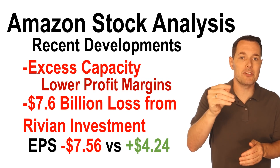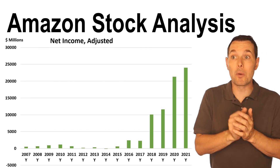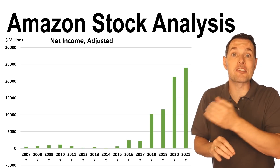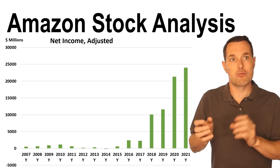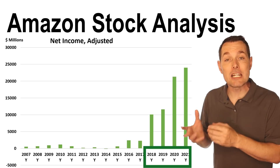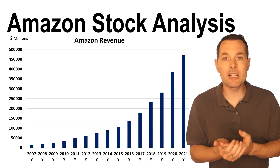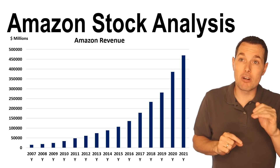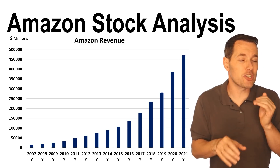Earnings per share is just net income divided by shares outstanding. When we look at this chart of their net income going back to 2007 — this is an adjusted chart, excluding the Rivian investments both on the positive and negative side, and any other one-time write-offs — we can see that their profit has really ramped up nicely in recent years. Looking at Amazon's revenue, it really shows how quickly their revenue has been growing. Although revenue is still growing, it is expected that revenue growth will gradually decline — it'll still grow, just not as fast.